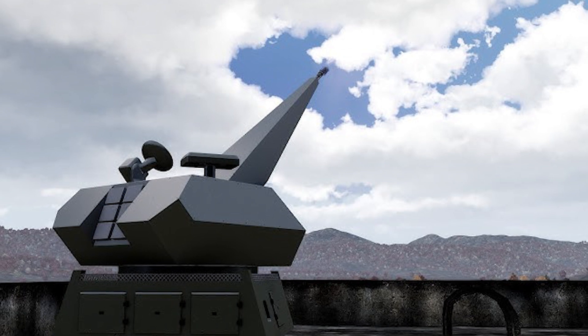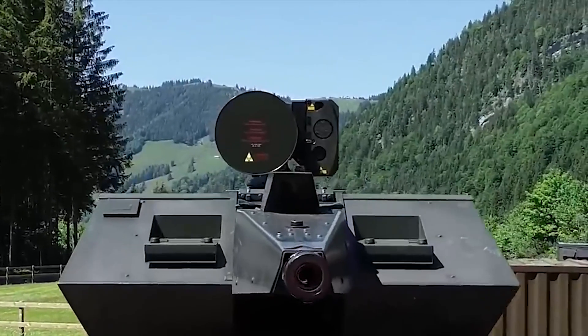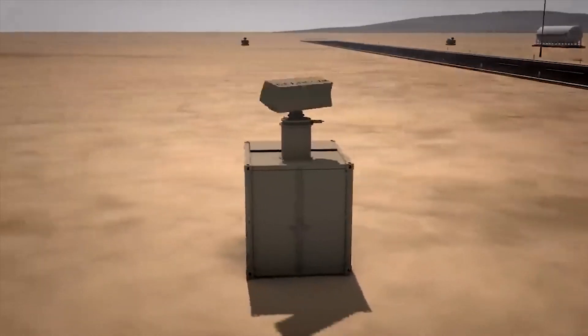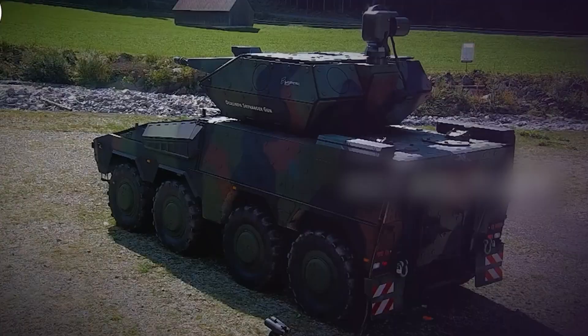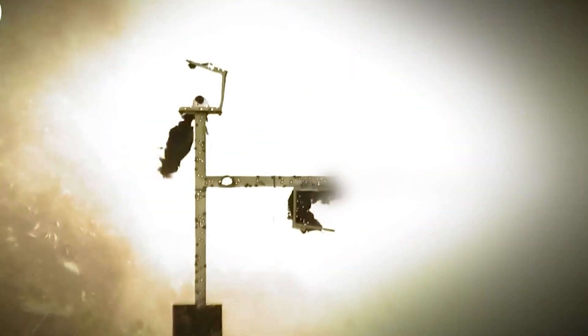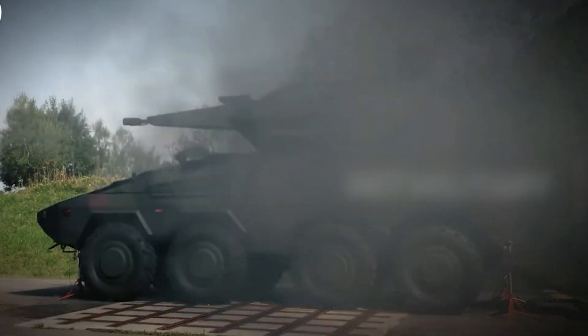The Oerlikon revolver gun is a true marvel when it comes to processing data. It has the capability to receive and analyze data from both 3D and 2D search radars, making it a versatile asset in air defense. With its integrated X-band tracking radar, it can autonomously track specific sectors, simplifying the targeting process while ensuring speed and reliability.